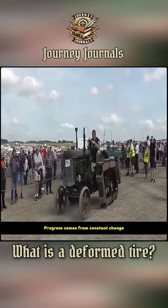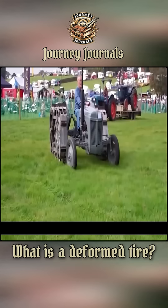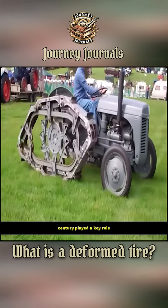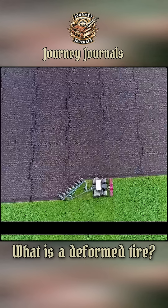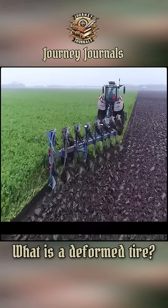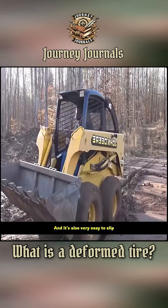Sometimes it's a rhombus shape. The appearance of this tire in the last century played a key role. Long before that, farmland expanded dramatically, so much so that digging ditches and plowing became a major concern for farmers. Ordinary tires couldn't withstand the soil after rain, and it's also very easy to slip.